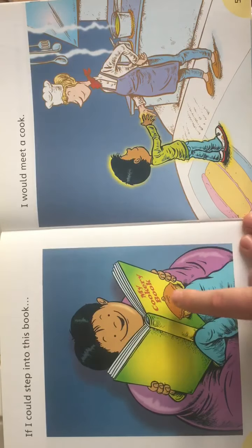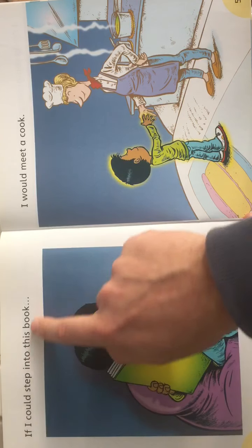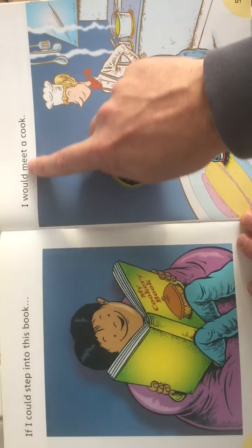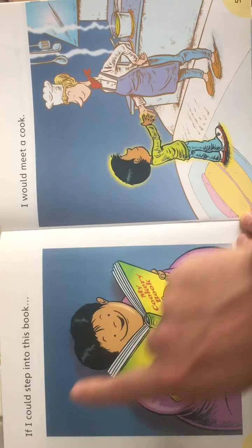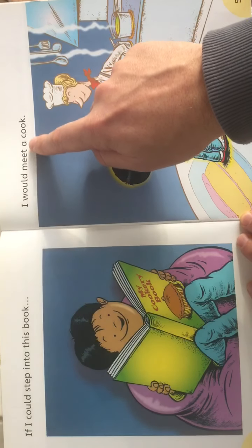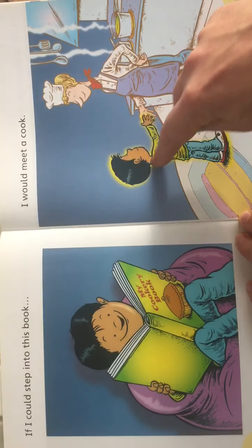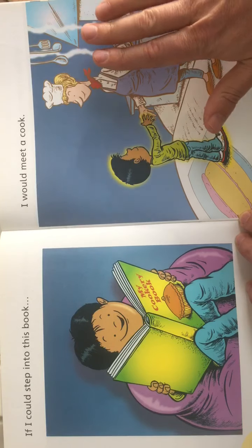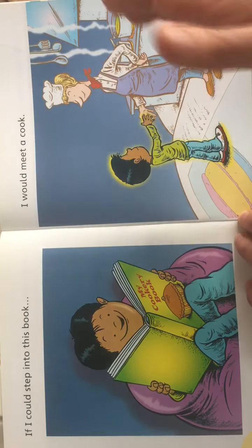Here he is reading another book — his cookery book, reading this time for cooking. There's no full stop there, just a continuation, so we look over here for the full stop. 'If I could step into this book, I would meet a cook.' Here he is in his imagination — you can see he's glowing. The cook is not as colourful, not as bright, because he's imagining her. He's shaking hands with the cook.